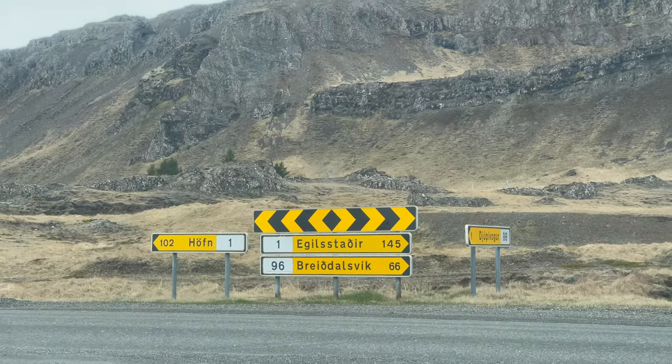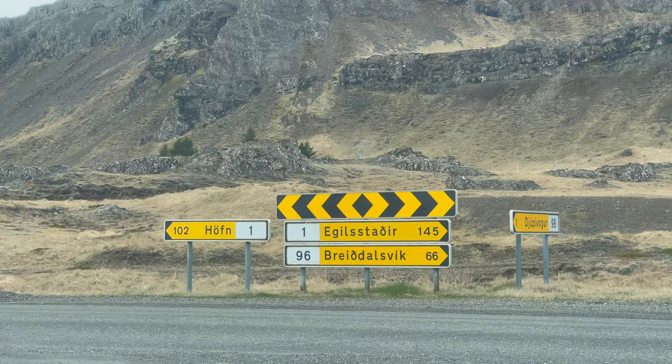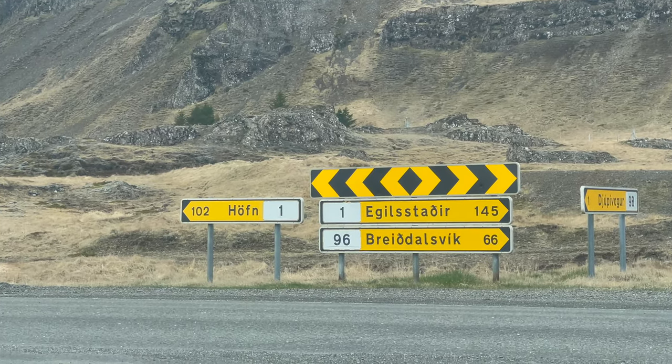You won't be able to pronounce any of the town names — even the short ones. Take H-O-F-N: it's not 'Hafen,' it's 'Hup.'